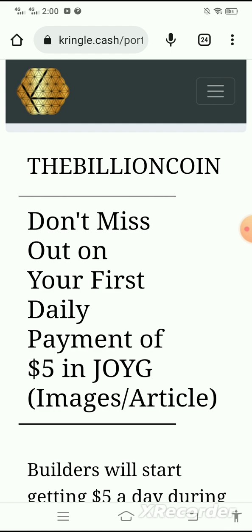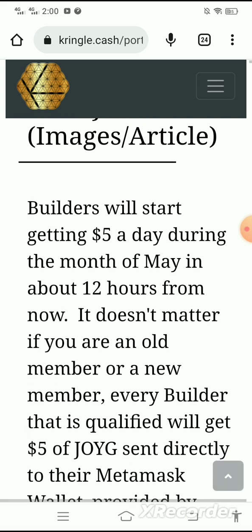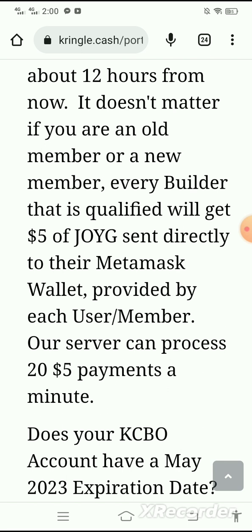Don't miss out on your first daily payment of five dollars in JOYG. Builders will start getting five dollars a day during the month of May, in about 12 hours from now. It doesn't matter if you are an old member or a new member — every builder that is qualified will get five dollars of JOYG sent directly to their MetaMask wallet provided by each user/member.